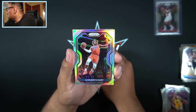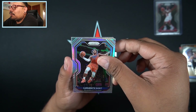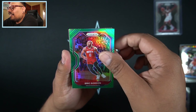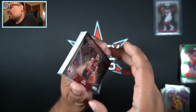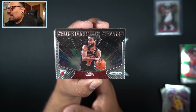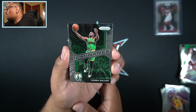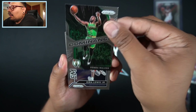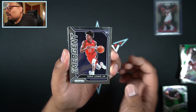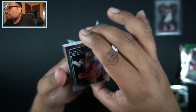I thought that was an autograph — my heart dropped for a little bit. Then we have Lu Dort — that's going to be our silver. Then Eric Gordon green. We have sophomore stars of my guy Coby White as well — this is a Chicago box right there. I will gladly take that sophomore stars insert. Behind that we have Kemba Walker Dominance and Kira Lewis Jr. Emergent.